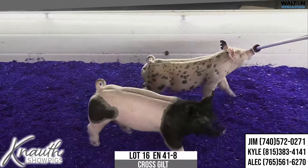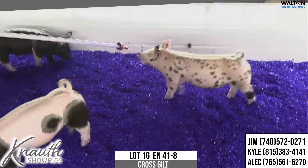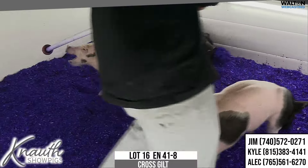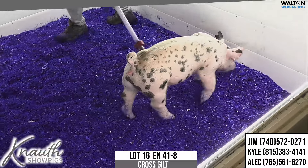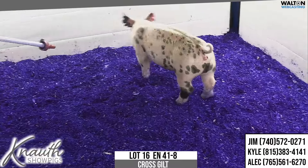I like this gilt quite a bit. Those 66.5 sows do a great job. Bred this one — two of them on here — to Heavy Hitter. We like what the Heavy Hitters are doing, the oldest ones, and we're going to continue to use him because we get good feed and consistent litters that just are the right kind, in my opinion.